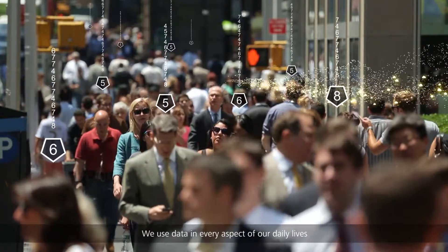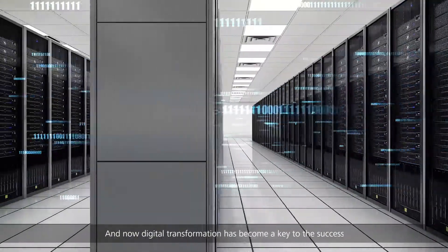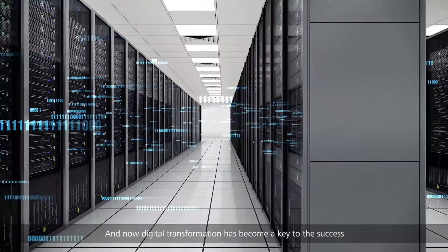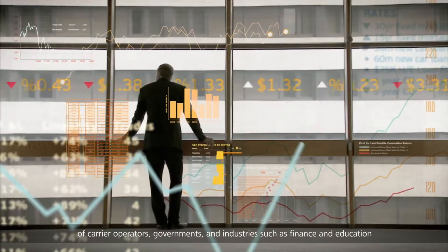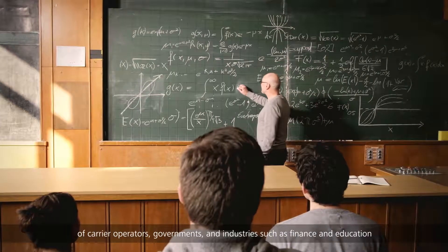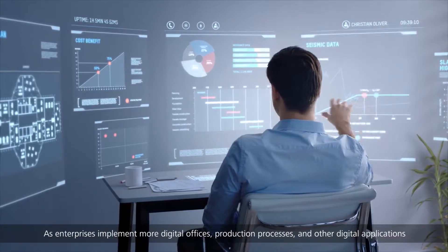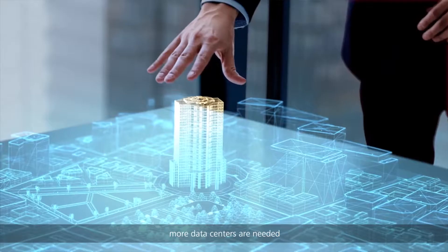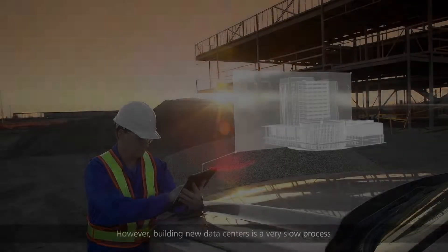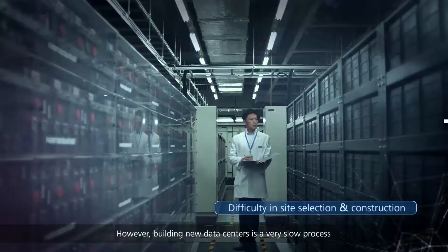We use data in every aspect of our daily lives, and now digital transformation has become a key to the success of carrier operators, governments, and industries such as finance and education. As enterprises implement more digital offices, production processes, and other digital applications, more data centers are needed. However, building new data centers is a very slow process.